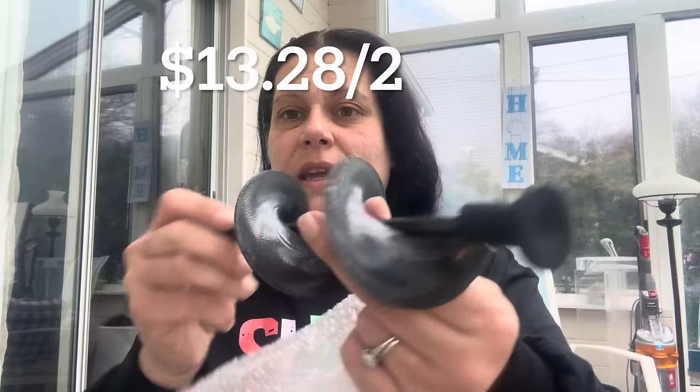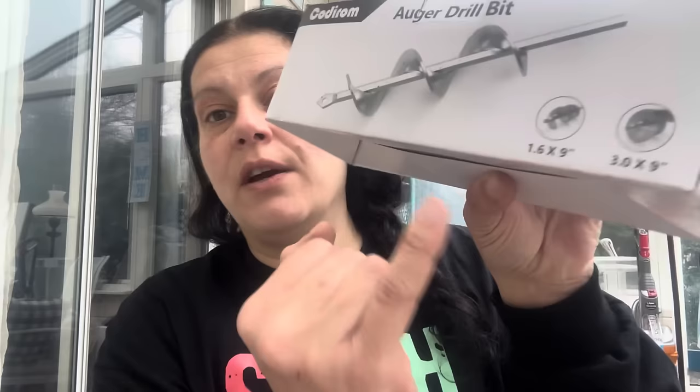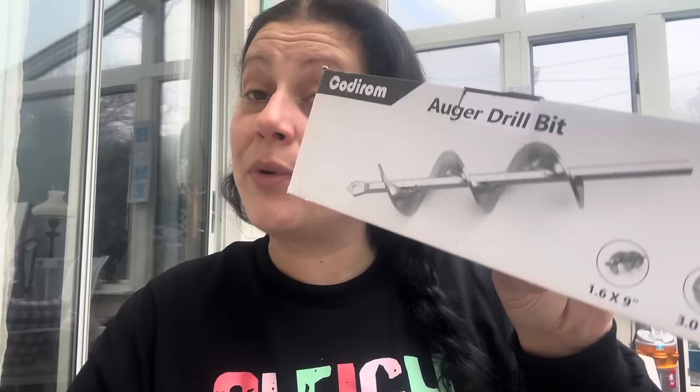I got another auger bit — this is actually a two-piece auger set to go on a drill bit. It has the big one and a thinner one. The set comes with the 1.6-inch and the 3-inch, so the big one is slightly smaller than the single 3.2-inch one, but it comes with a second one.